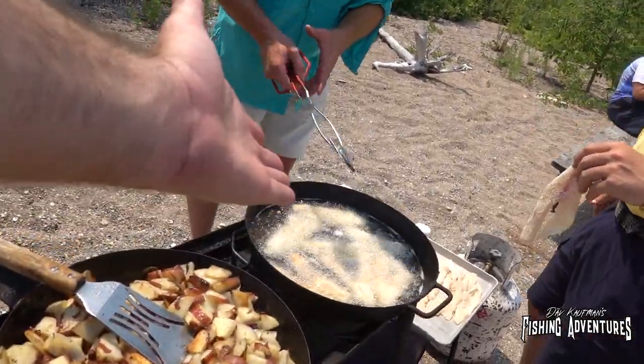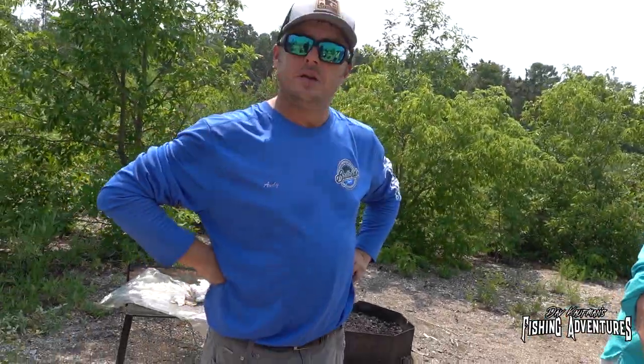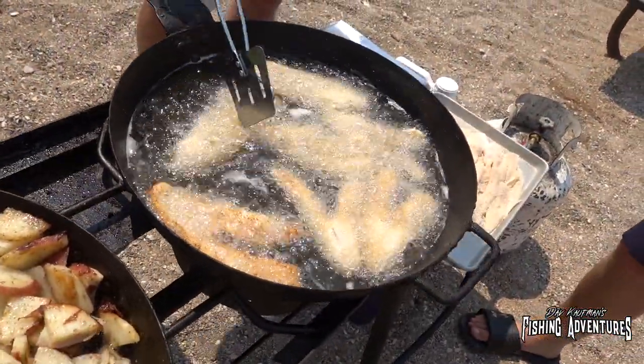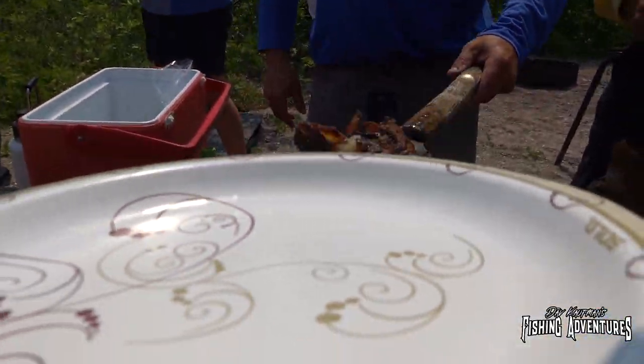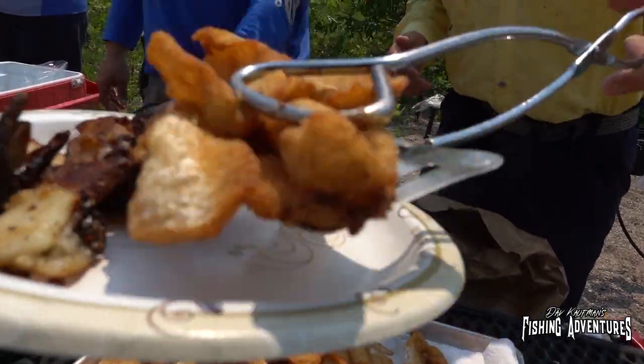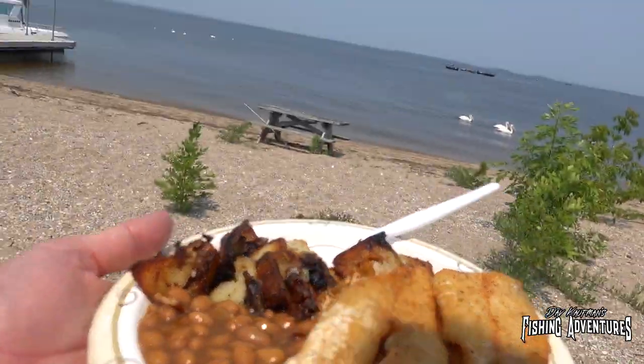We just let that cook for a couple minutes on each side — that's about all there is to it, really. Just as brown as you want. Fresh fish cooks really fast. Thank you very much — it's wonderful. Thank you guys, I need two pieces please. And that is a Minnesota Shore Lunch.